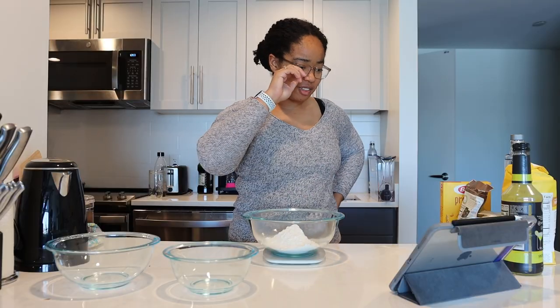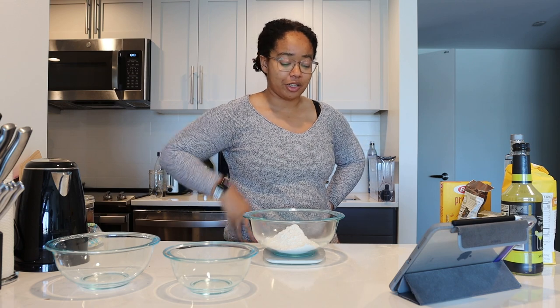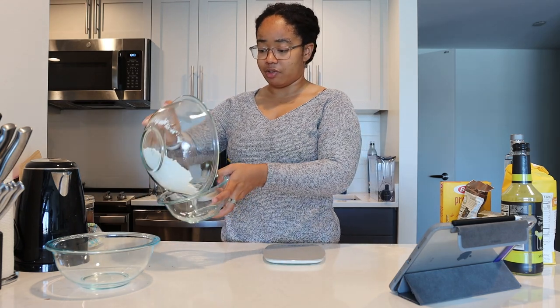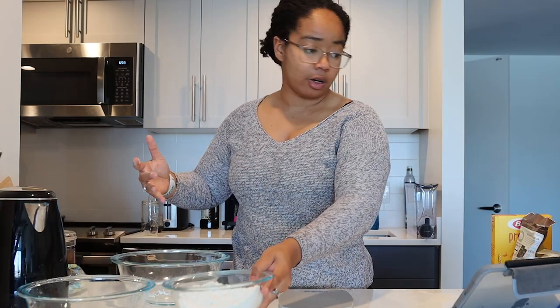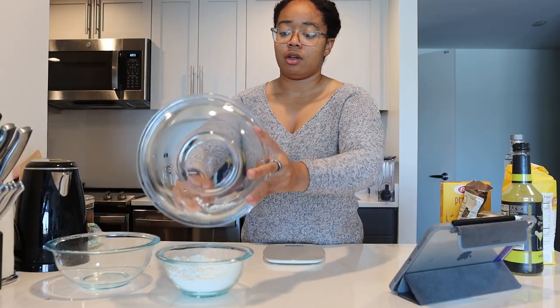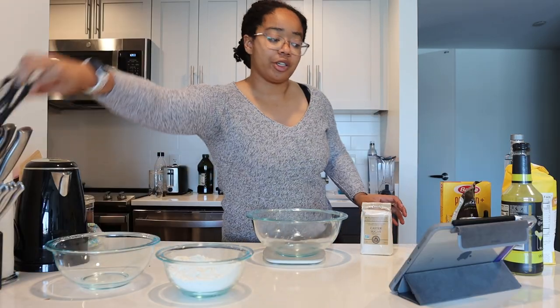That's interesting — normally in a recipe, you list the ingredients in the order that you use them, but we have multiple bowls, it's fine. The recipe actually says to cream together the butter and sugar first and then deal with the flour later.